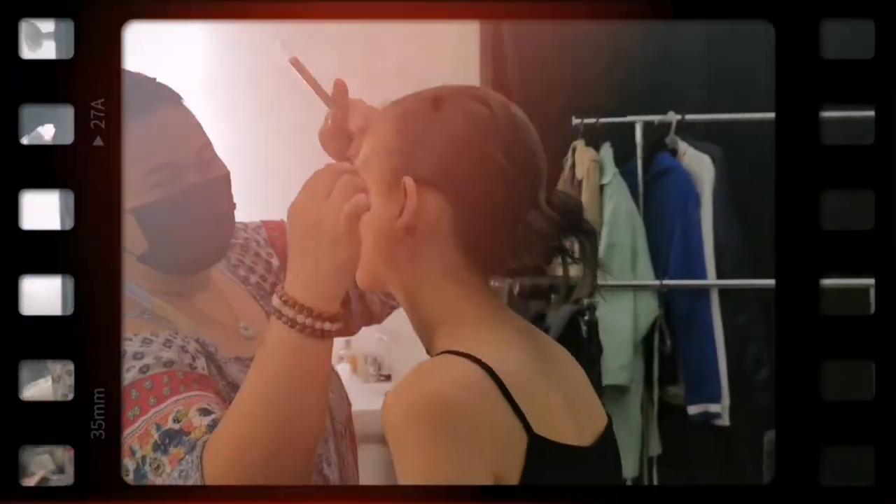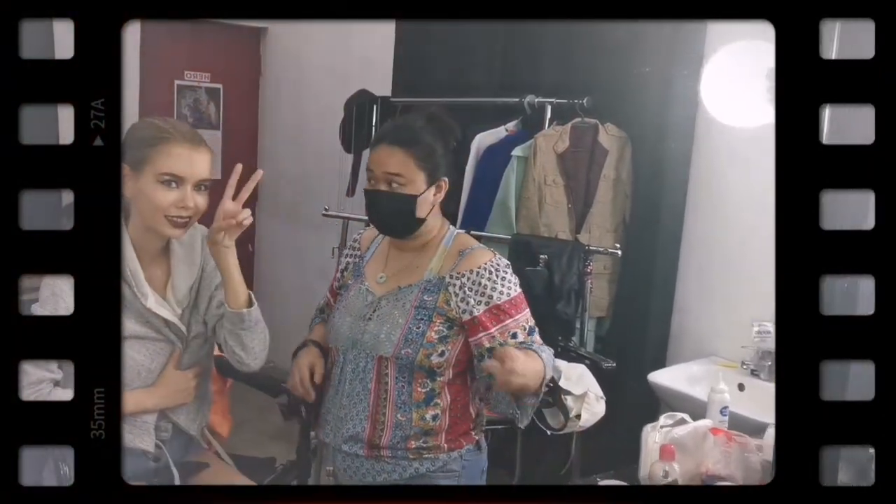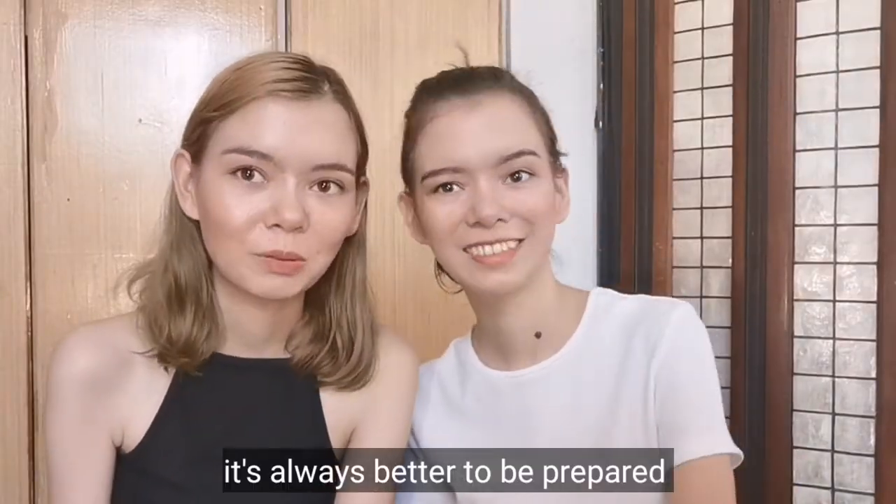Let's start! First, it's a must-have for every model: heels! We usually bring our black heels. And if you have nude heels, it's also better to bring both — there are options. Sometimes they provide heels, but it's always better to be prepared.